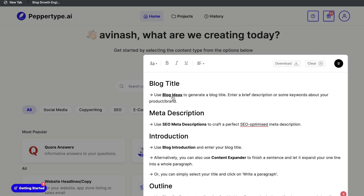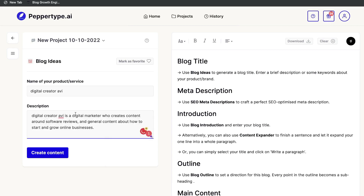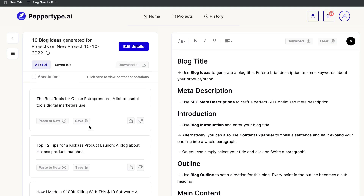Let's go ahead and create a blog post using this workflow. Start with blog post ideas — if you have no idea what to write about, use the Blog Ideas tab and describe the product or service you're targeting. For this example, I used my own brand to see what blog ideas I'd get back from Pepper Type AI. Once you enter your input, click Create Content and you'll get your output.